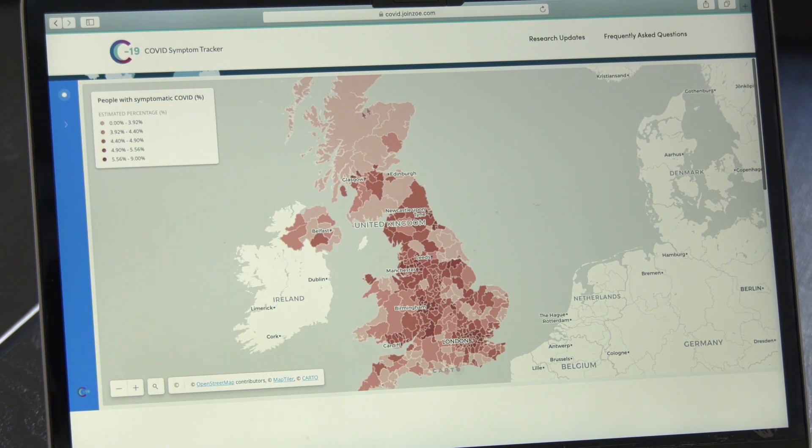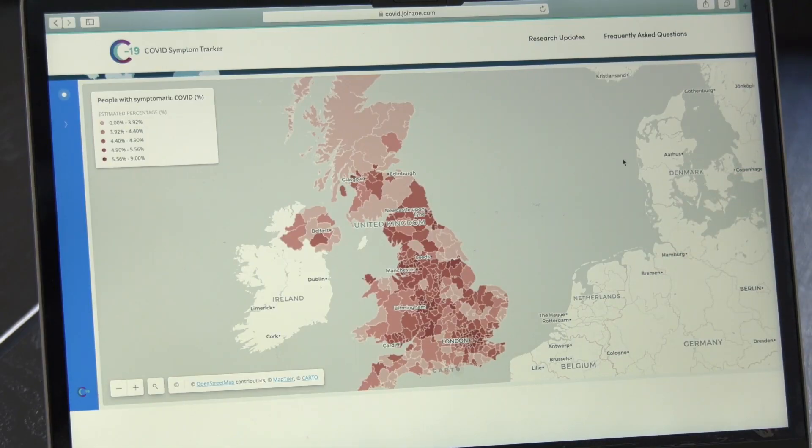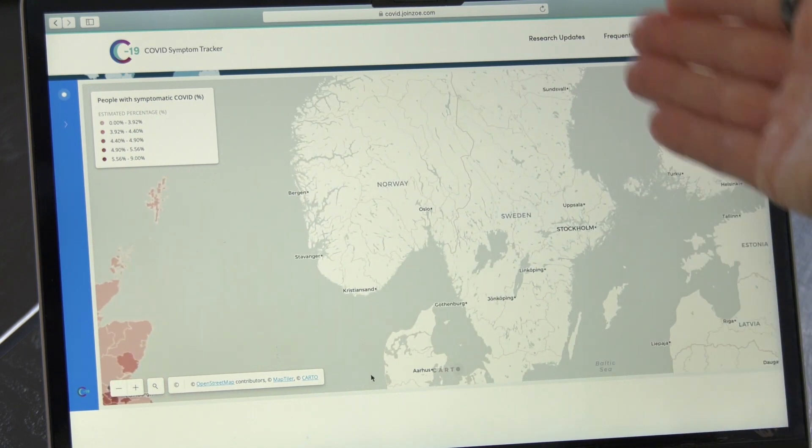This is a map of the UK that's been developed using data from the COVID symptom tracker. What we'd like to do, of course, is to use those types of data for Sweden. We will then be able to indicate where COVID-19 is starting to spread in Sweden, giving hospitals an early warning of the likely increase in admissions.